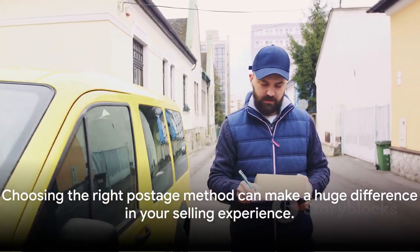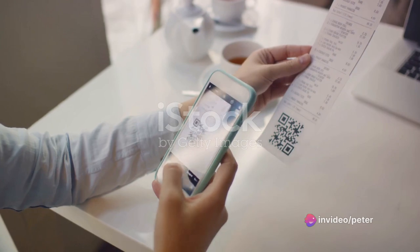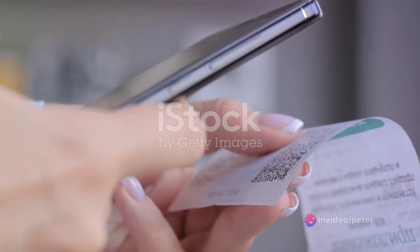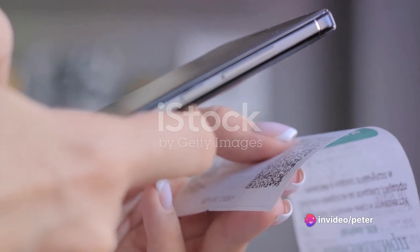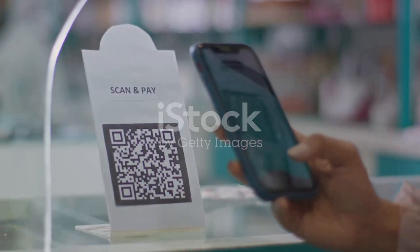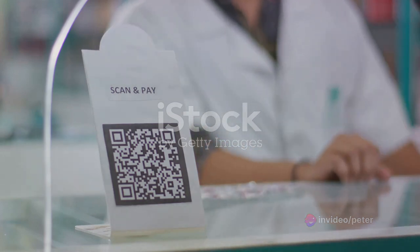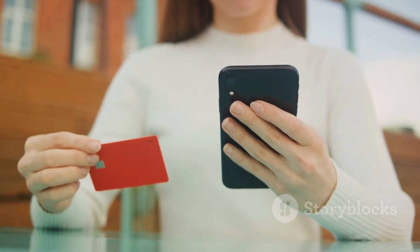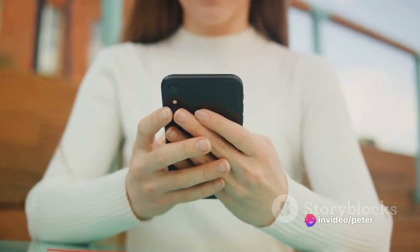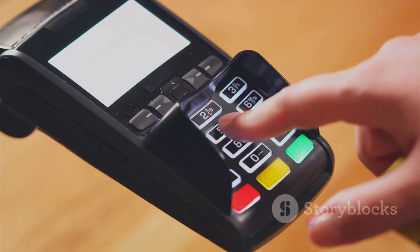Choosing the right postage method can make a huge difference in your selling experience. Now that your parcel is on its way, let's talk about the best part: getting paid. When your sale is confirmed and you've dispatched your item, Vinted provides you with a code or printable label — your ticket to getting paid. Once the buyer receives their purchase and marks the item as received, Vinted will initiate the payment process. Vinted has a secure system in place to ensure that your hard-earned money lands safely in your account. After the buyer has confirmed receipt, it typically takes around two days for the payment to reflect in your Vinted wallet.